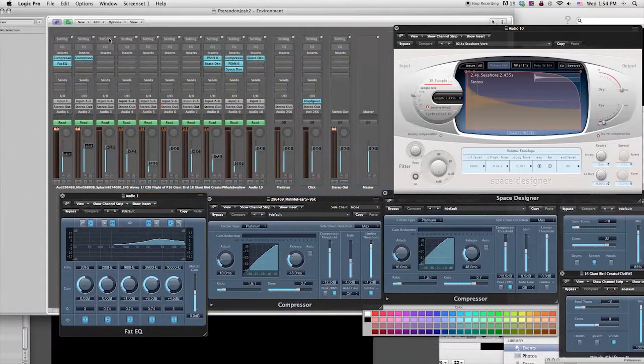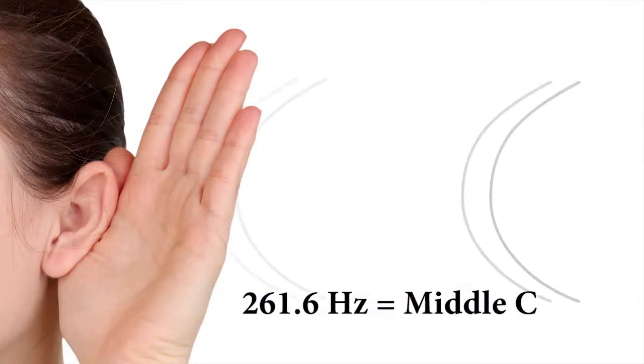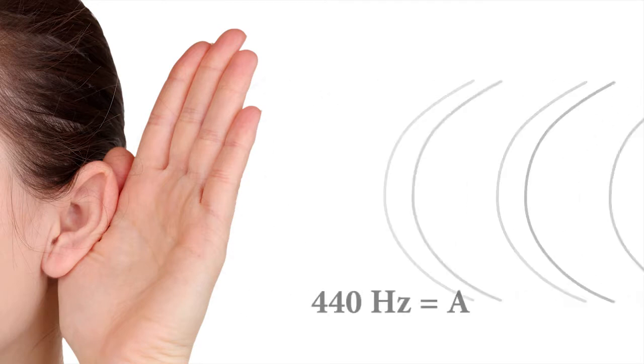We finish up sound design looking at the mastering process, where all the elements of sound are mixed together in a cohesive audio landscape. Participants are shown interesting connections between the science and mathematics of sound.